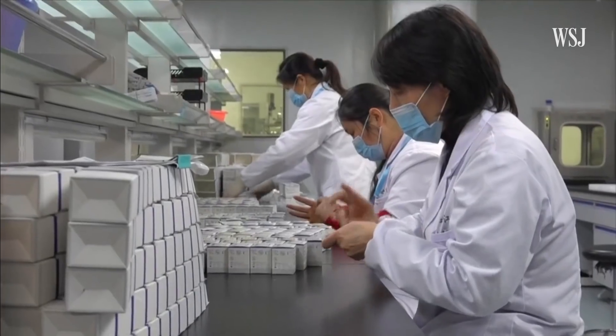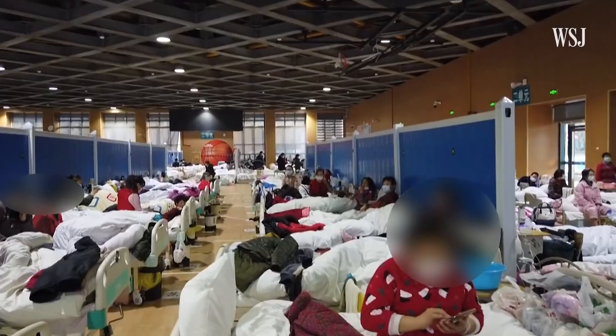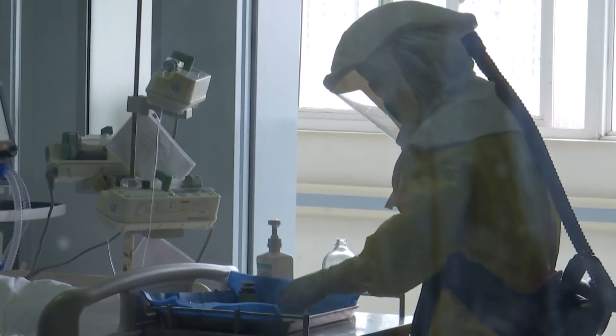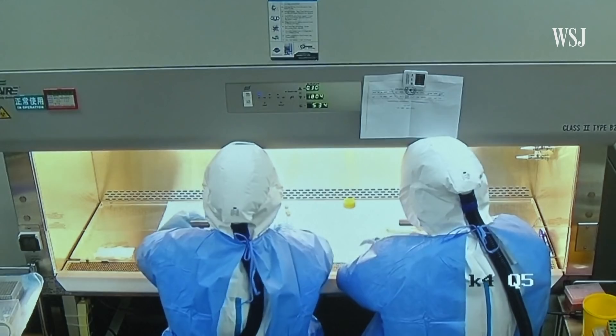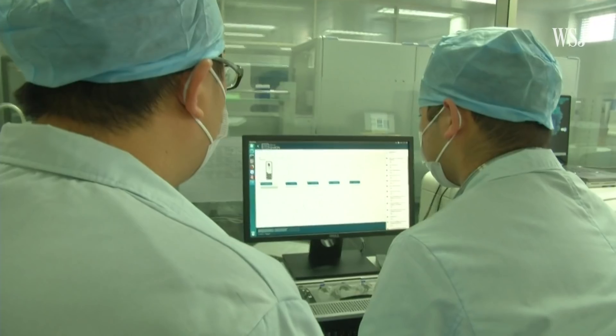Just how accurately these test kits are being used is on trial in Wuhan. Hospitals have been overstretched with limited resources. There are not enough staff to swab patients, and labs are inundated with a backlog of samples waiting to be tested. There are many different steps and processes involved in just running a test.